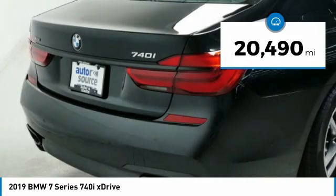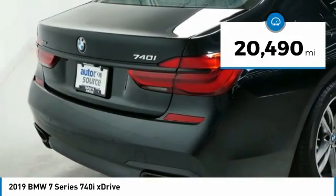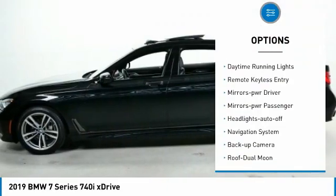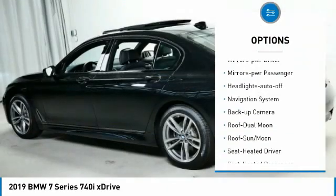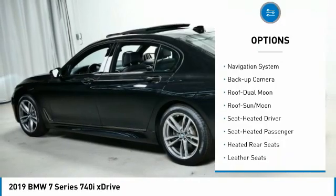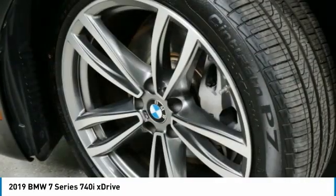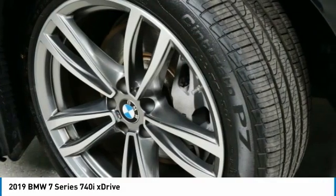This vehicle has less than 25,000 miles. Here are some of this vehicle's great options: all-wheel drive, aluminum wheels, traction control, daytime running lights, remote keyless entry, mirror memory, mirrors power, passenger, headlights auto-off, navigation system, backup camera.